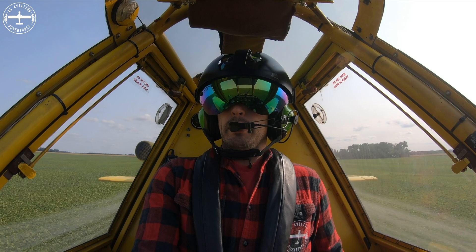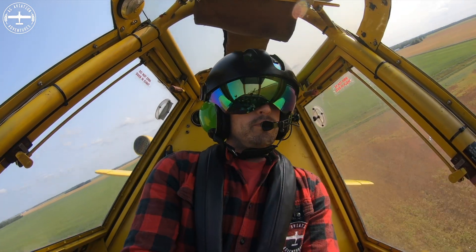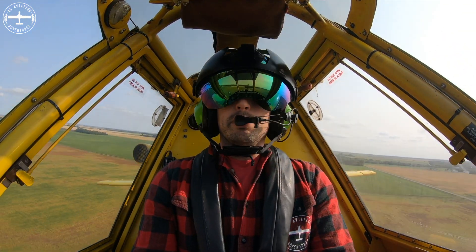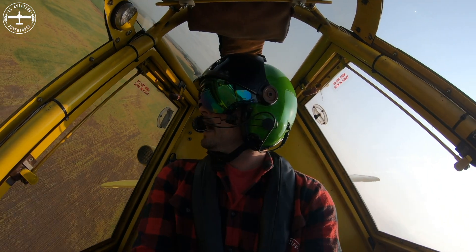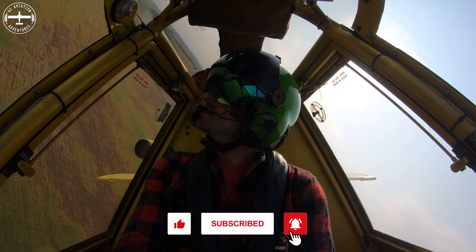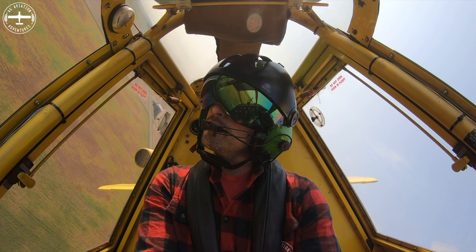If you guys have any questions about wing tip vortices or really any questions at all, please feel free to leave them in the comment section below and I'll get back to you. Thanks again for watching — I'm Tyson with AG Aviation Adventures. Fly low and fly fast.